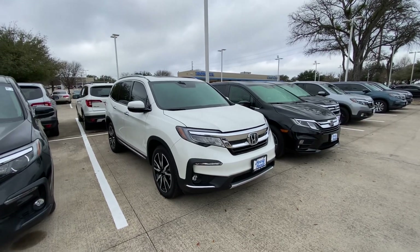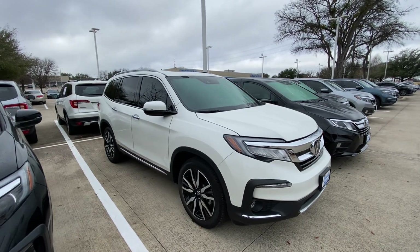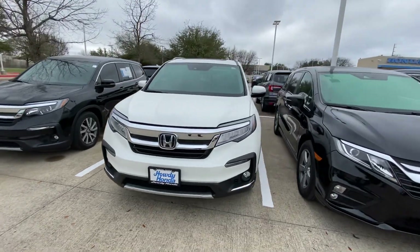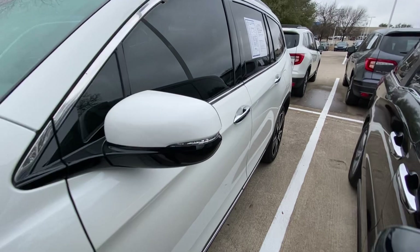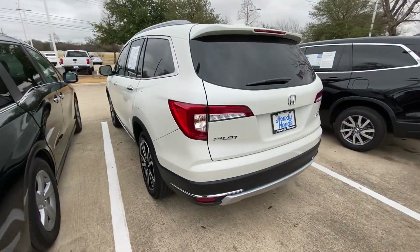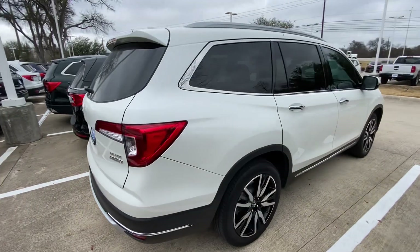Hello, this is Jake from Howdy Honda. Just wanted to do a quick review video on the specific vehicle you inquired about, which is a 2019 Honda Pilot. We'll do a quick walk-around video just to show you what condition it's in. Overall the vehicle is in great condition, nothing wrong with it — looks really good, beautiful vehicle.